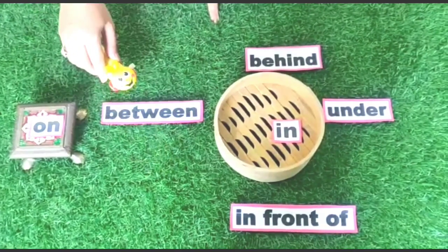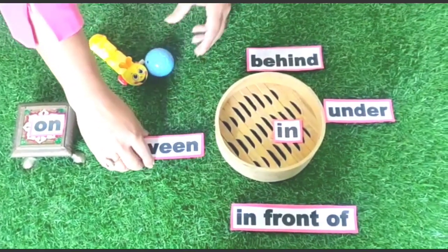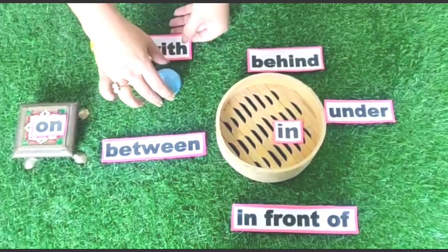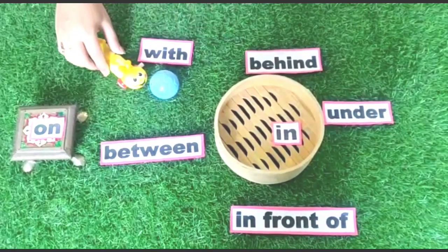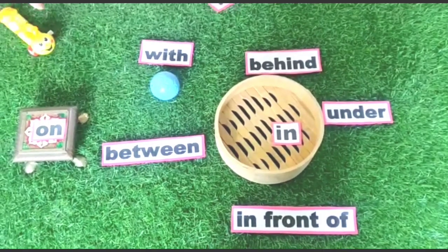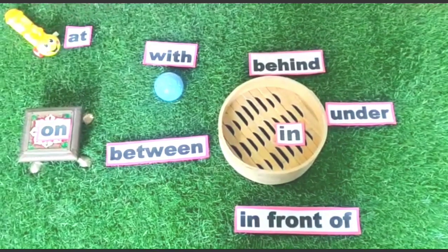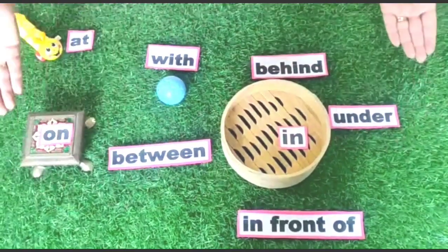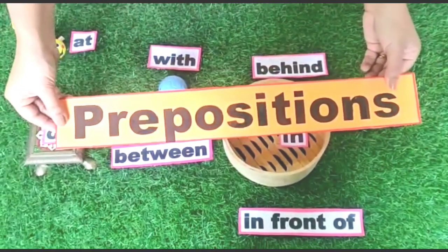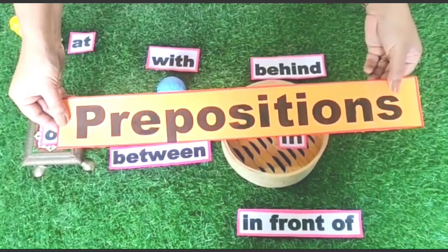So it plays with the ball. Now, children, caterpillar moves to the corner — it moves to the corner. Children, all these words are called prepositions. These are prepositions. Let us take some more examples.